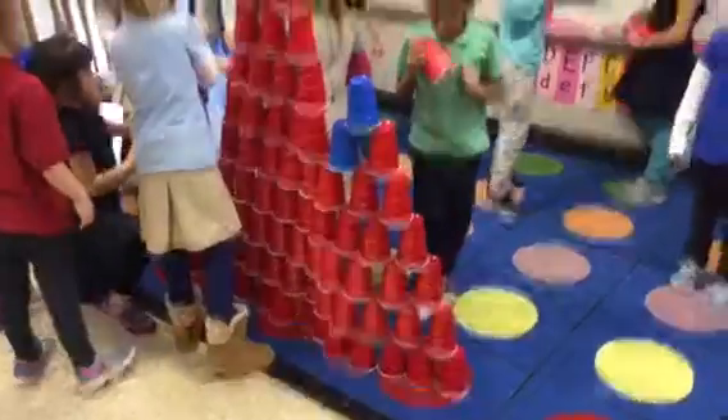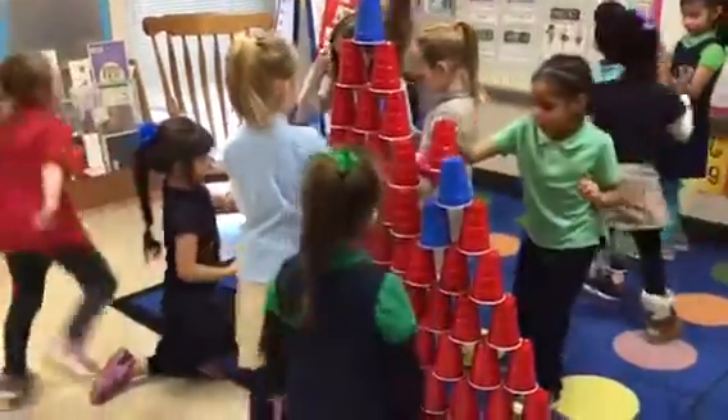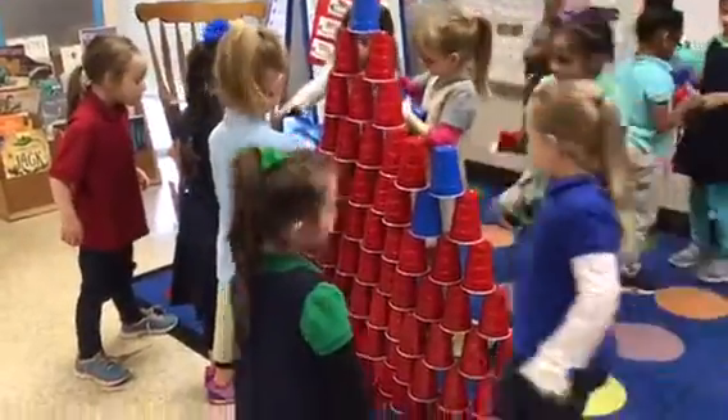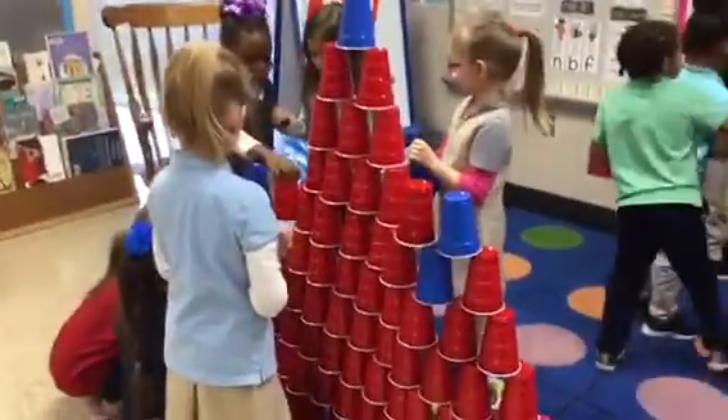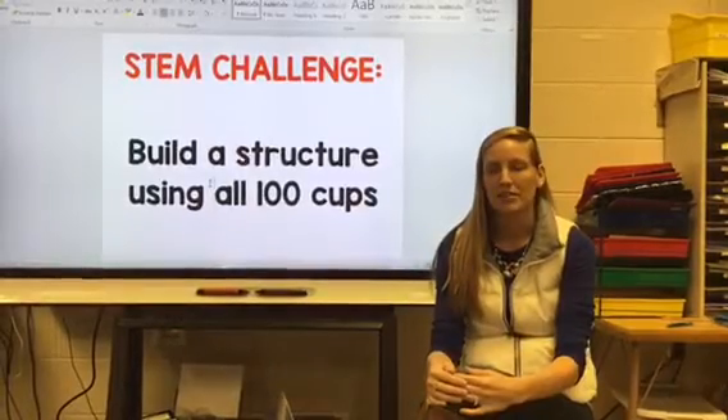They would try to group them all together; the girls decided to do more of a wall kind of thing. It's really interesting to see them reach that level of not knowing what they're doing and then all of a sudden — click — they figure it out and they're really excited and proud of themselves.